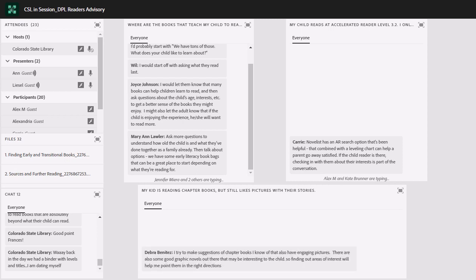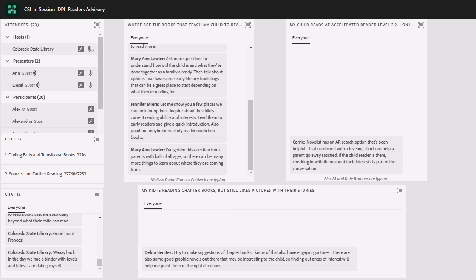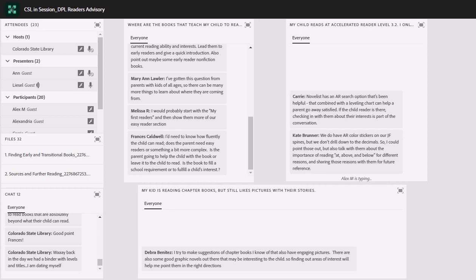Letting them know that if they're enjoying the experience they're doing something right — that's exactly it. Mary Ann, you say to ask questions and turn it into an advisory interview — exactly. Jennifer — that's great, the idea of giving them an introduction to the beginning reader section is super important as we're pushing them off into a realm of the library they might not know very much about. A lot of you are saying this question — where are the books that teach my child to read — really needs a ton of follow-up questions.